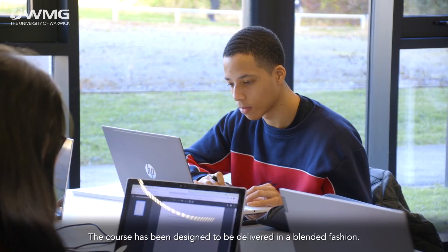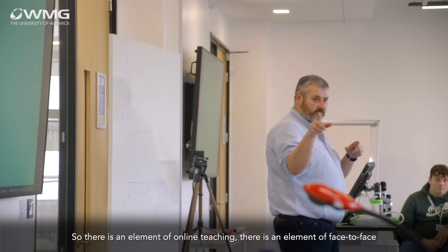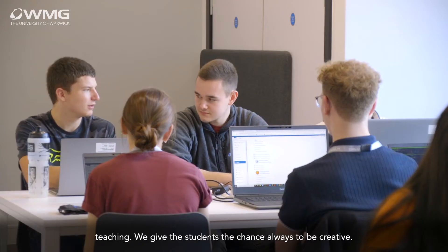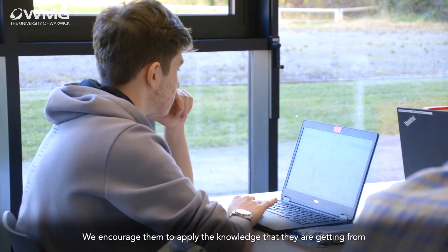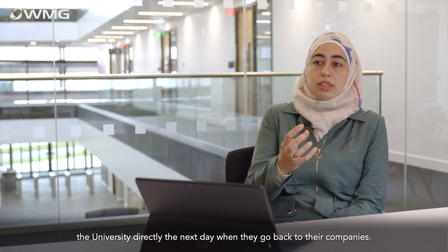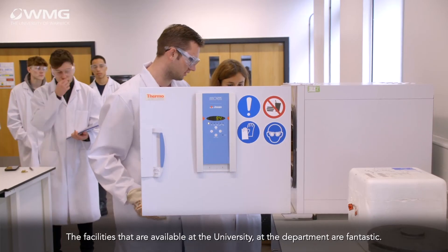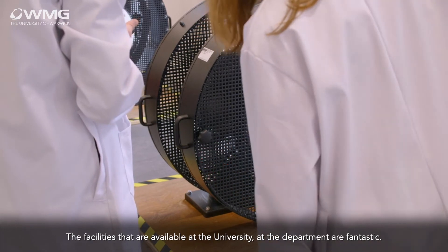The course has been designed to be delivered in a blended fashion, with an element of online teaching and an element of face-to-face teaching. We give students the chance always to be creative. We encourage them to apply the knowledge they are getting from the university directly the next day when they go back to their companies. The facilities available at the university and the department are fantastic.